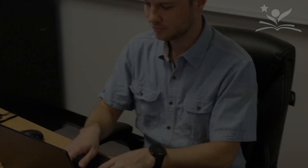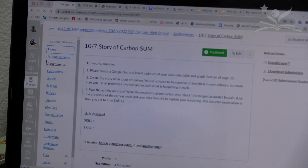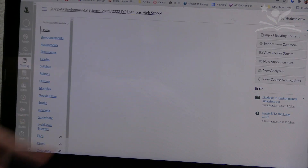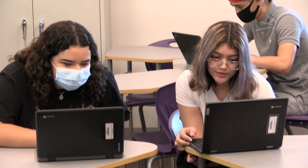At Yuma Union High School District, grading is based on performance and progress. Performance grades are considered summative assessments and make up 80% of a student's overall grade. It is through summative assessments such as tests, projects, and labs that students demonstrate their knowledge or mastery of the standards.